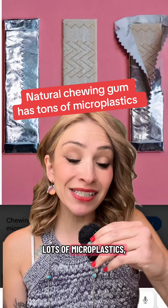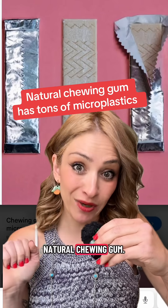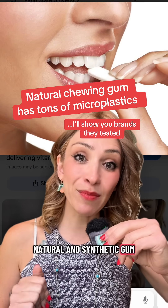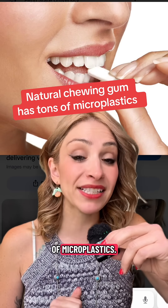Chewing gum releases lots of microplastics, even if it's natural chewing gum. Hey, I'm Beatrice, the anti-plastic lady. Let's talk about natural and synthetic gum and why both of them had pretty similar amounts of microplastics.